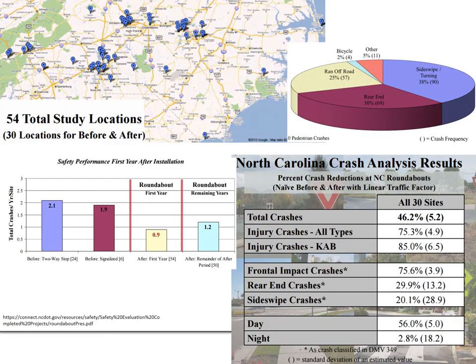This is North Carolina DOT data from 54 study locations, 30 of which were included in a before-and-after analysis. When the before period was a two-way stop or signalized intersection, there were approximately two crashes per year per location. After the roundabout was installed, crashes dropped to about 0.9 per year in the first year, then increased slightly to about 1.2 per year. There were great reductions in total crashes and particularly in injury crashes — an 85% reduction in fatal and serious injury crashes, a 75% drop in frontal impact crashes, a 30% decrease in rear-end crashes, and a 20% reduction in sideswipes.